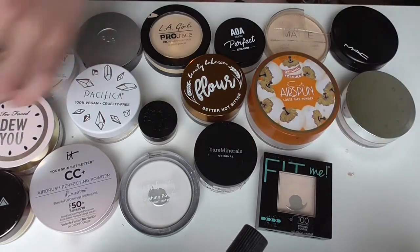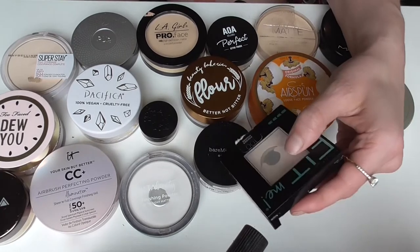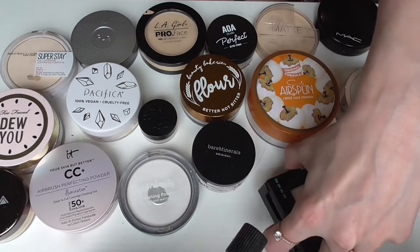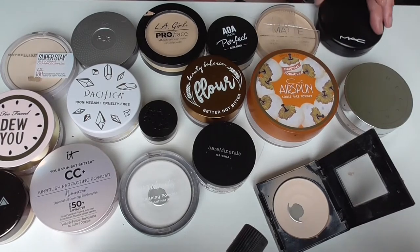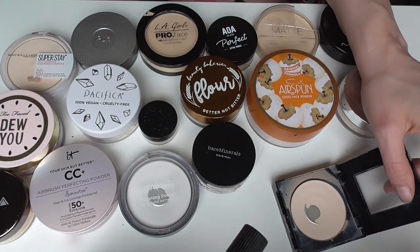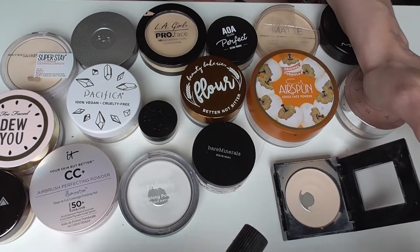So I'll be keeping this. The next one is the Maybelline Fit Me Powder in shade 100 Translucent. I'll be keeping this one — I have pan on it. This is a really great drugstore powder. Everybody knows the best drugstore powders and this is one of them. It's great too — if you have dry skin it's not too much but it covers really nicely.